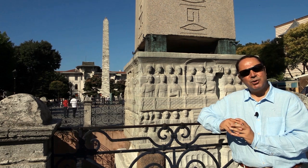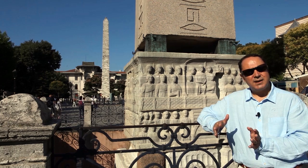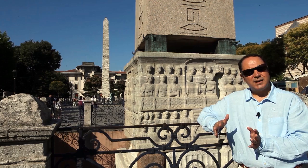When Constantinople became the new capital for the Roman Empire, they started bringing many monuments from all around. One of these monuments was the Egyptian obelisk, and it was erected right in the middle of the hippodrome on the central axis.